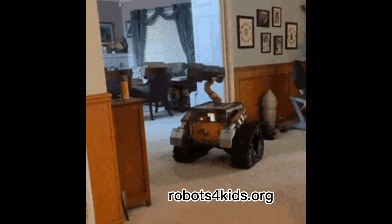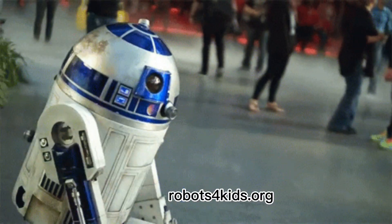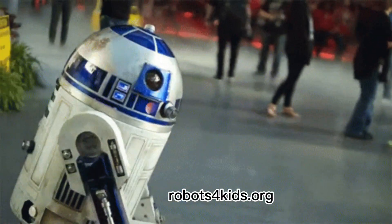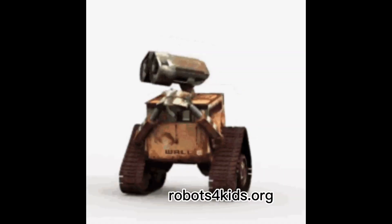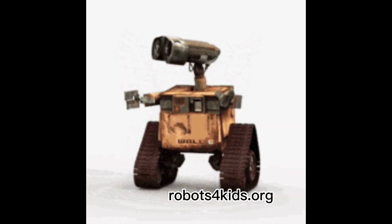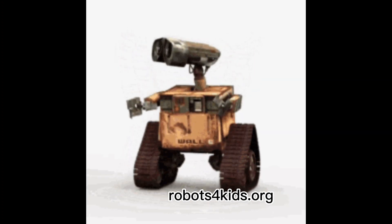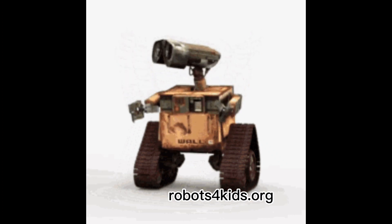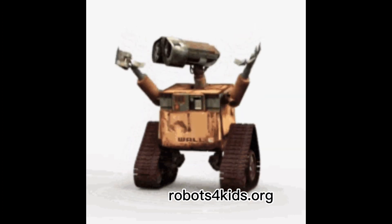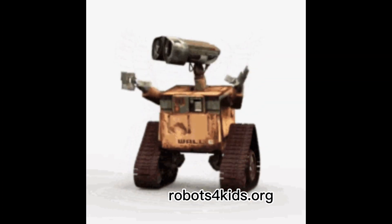Number two: take robotics courses in person or online to strengthen your skills. Studying robotics on your own is very helpful; however, robotics courses can teach you advanced techniques. Ask your local colleges or community centers if they offer robotics classes, or enroll in an online course to either develop or strengthen your robotics skills.